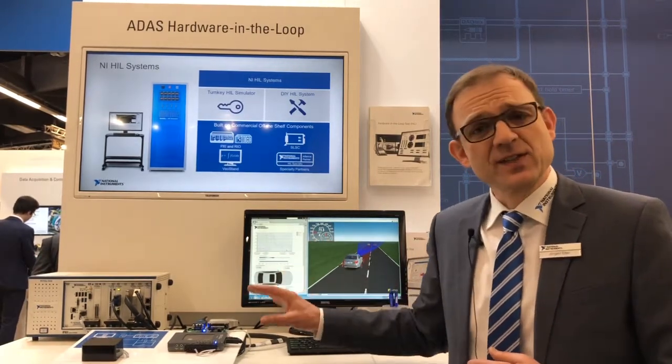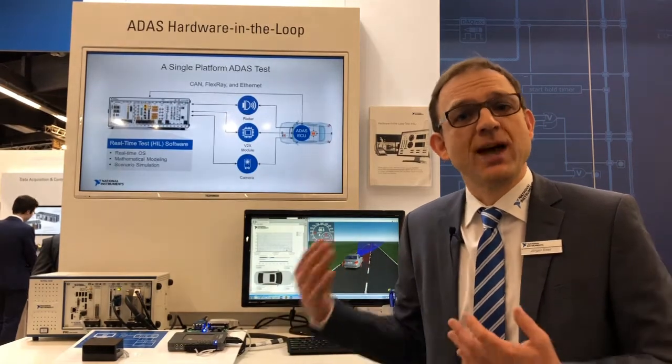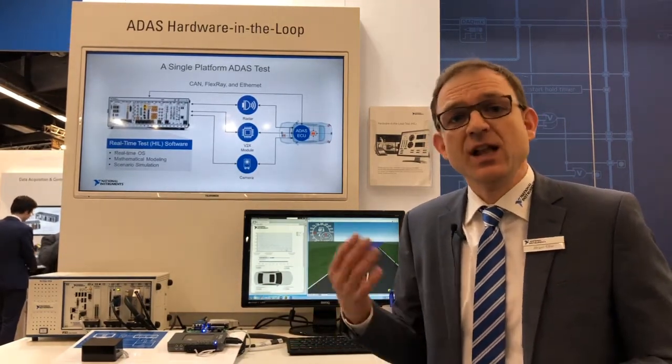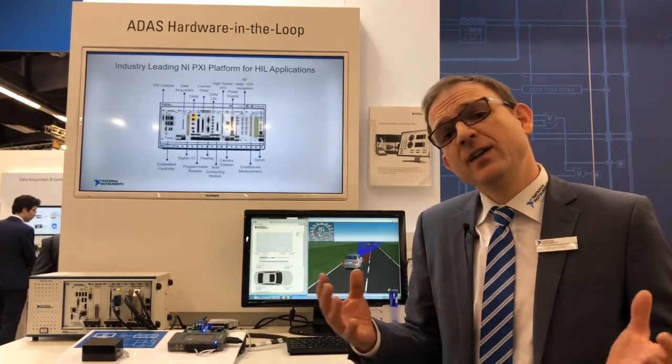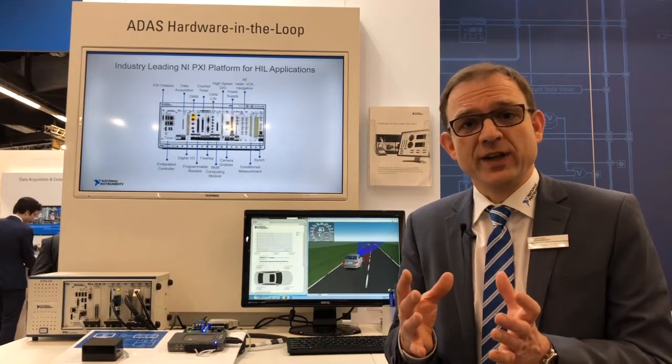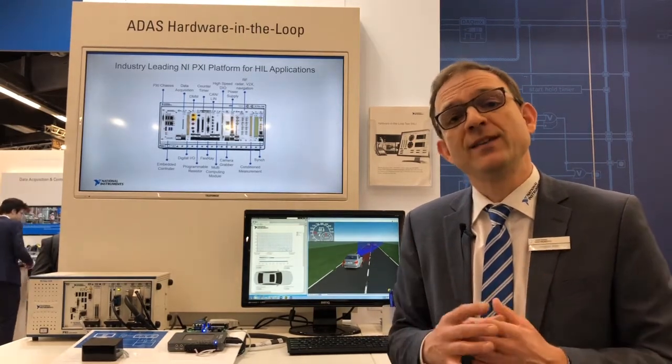In other systems it's more complicated. You have cameras as well, radar signals, LiDAR signals, ultrasonic — and thinking of autonomous cars, all of this has to be fused so that the ECU can take decisions.